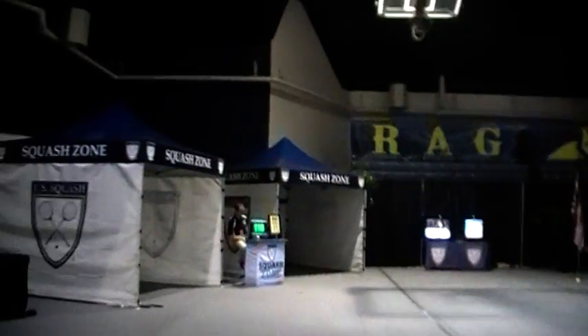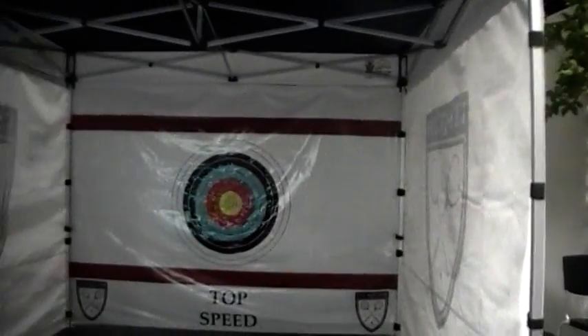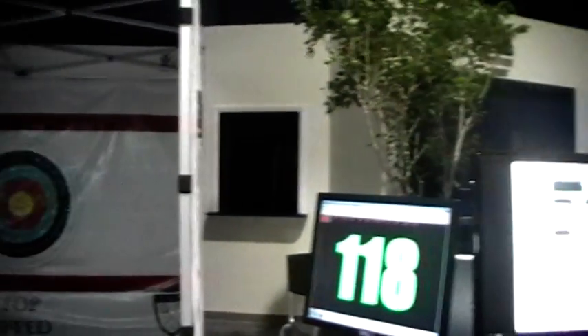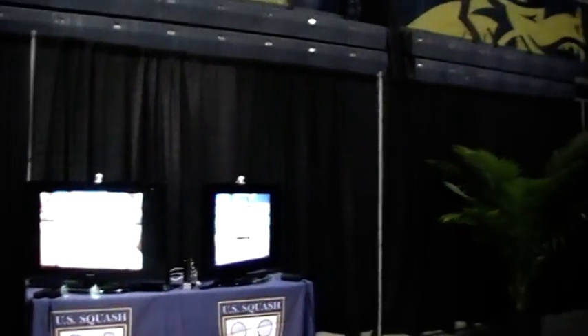We also have over here what they call the squash zone, where spectators can test their skill either at speed of shot — John White holds a record at 172 miles an hour, and Cameron Pilly came close yesterday at 170 and is aiming to beat that this week — or you can have some target practice, or play Wii Sports in there.